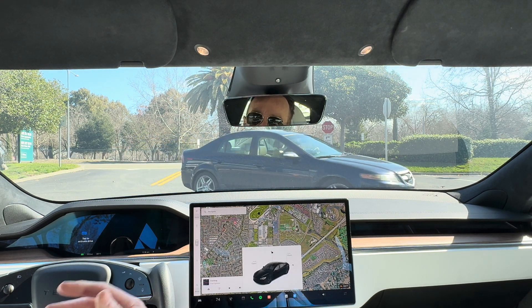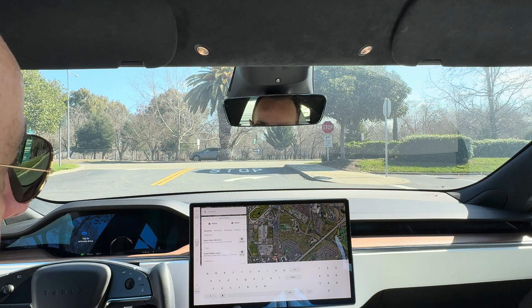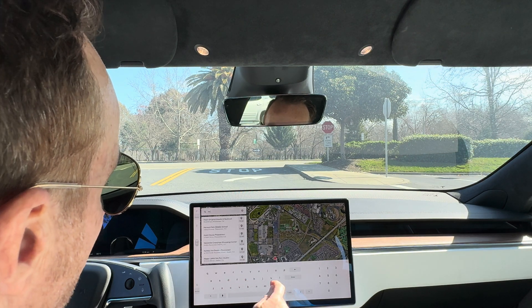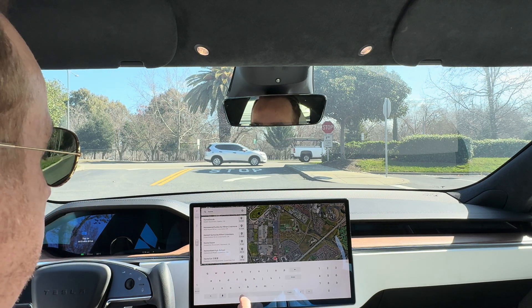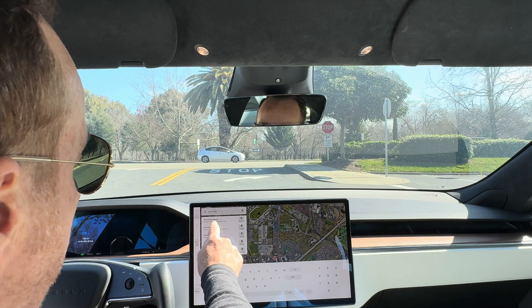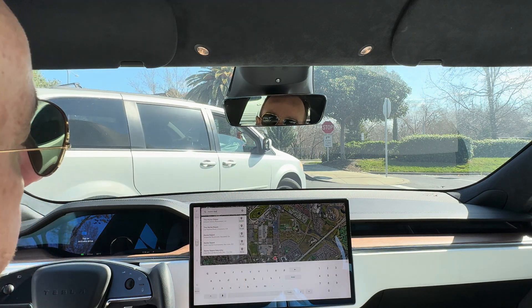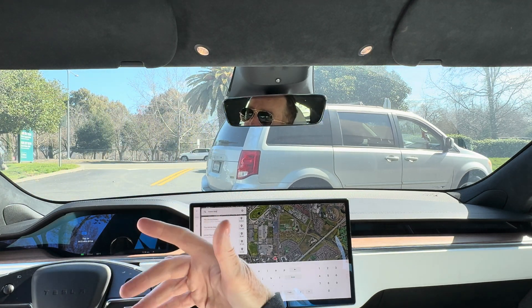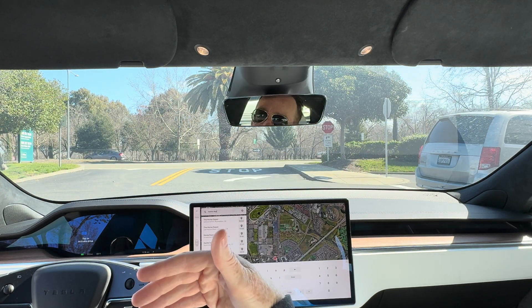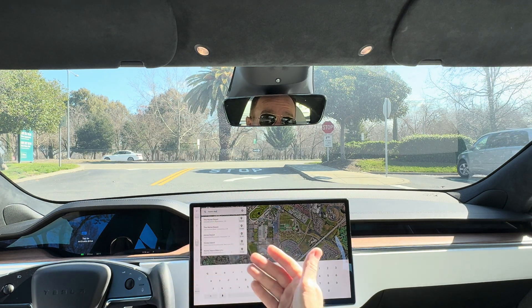We need to make a quick trip to Home Depot, so we're going to go ahead and punch that in. We want to go to the one on Johnson Drive, which is only about 2.9 miles away. One of the interesting things is we're going to jump on the freeway, jump off, and take a lot of the side roads.